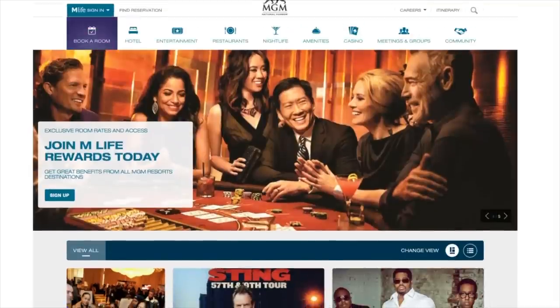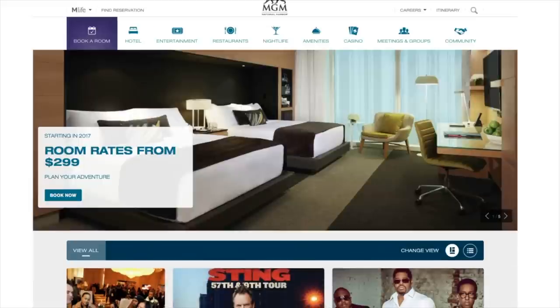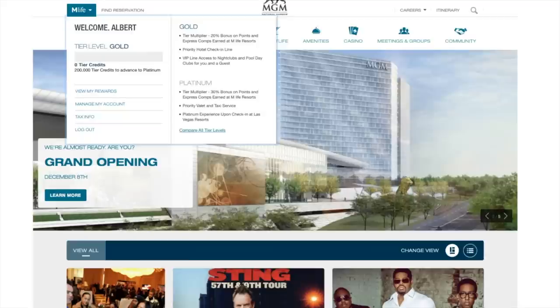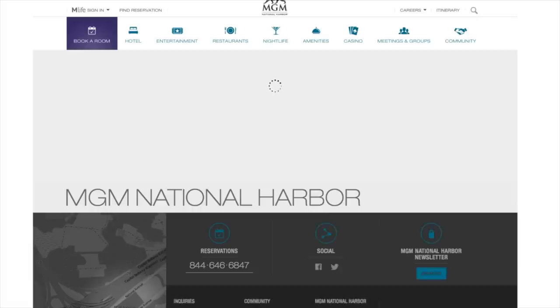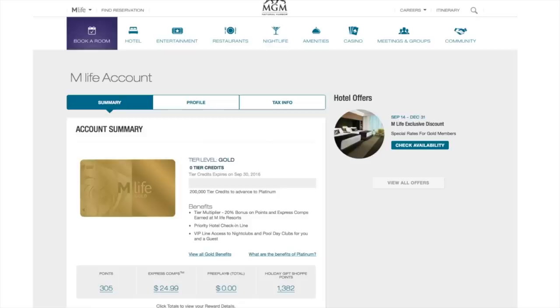Let me log into my M Life account to check out my rewards. It's a little embarrassing but I don't have a lot of points — it looks like I got reset to zero tier credits, so I've got some work to do. But I am gold status because I got matched up with my black card at the Borgata in Atlantic City, which is now converting over to an MGM property.